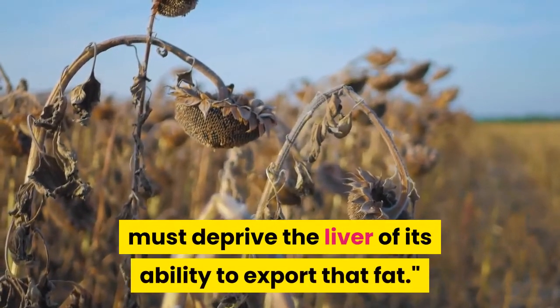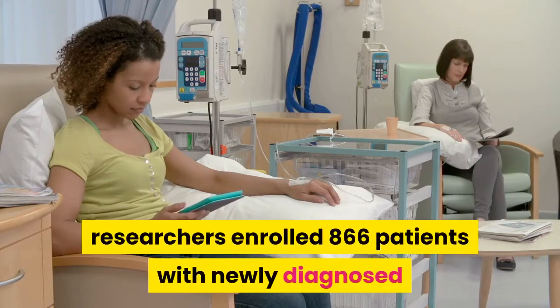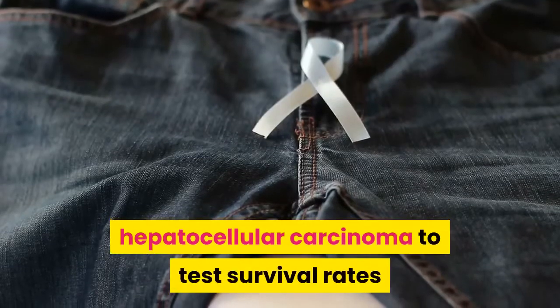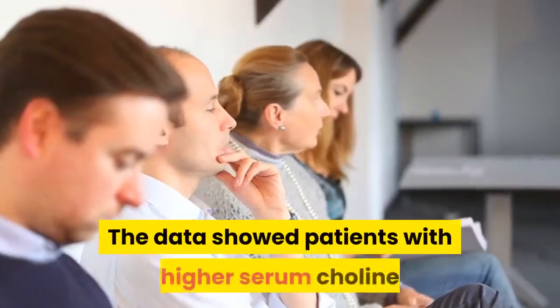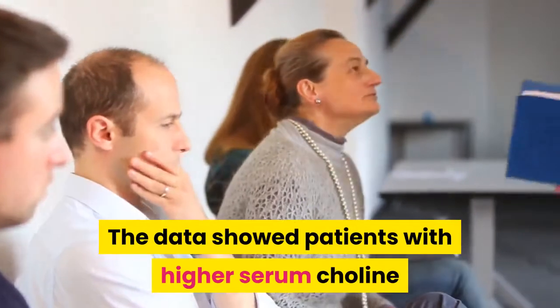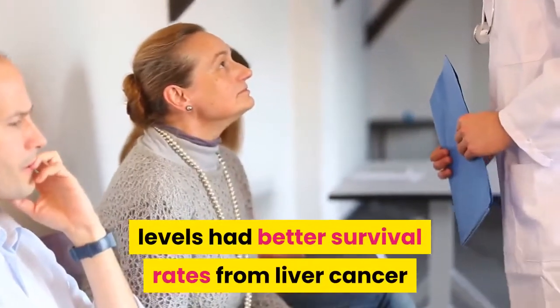In one study published in the journal Nutrition and Metabolism, researchers enrolled 866 patients with newly diagnosed hepatocellular carcinoma to test survival rates compared to serum choline levels. The data showed patients with higher serum choline levels had better survival rates from liver cancer than those with lower levels.